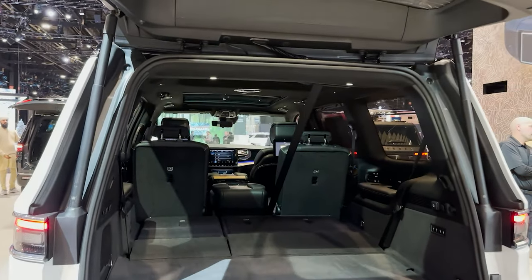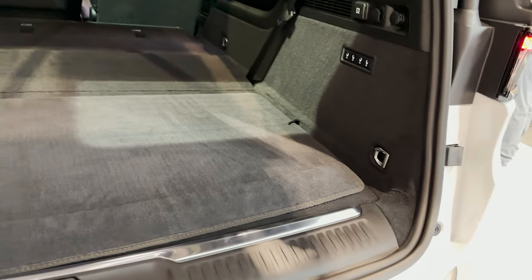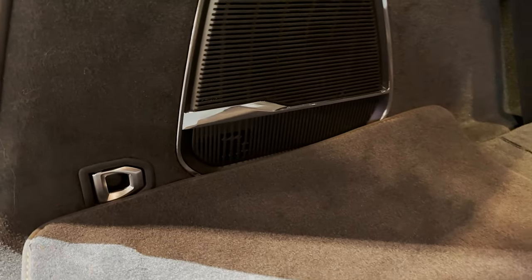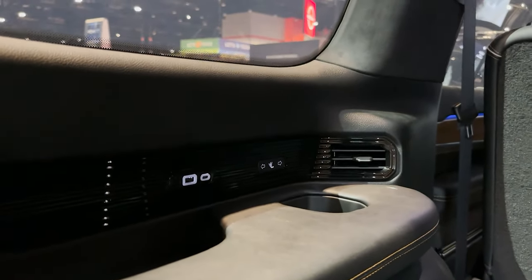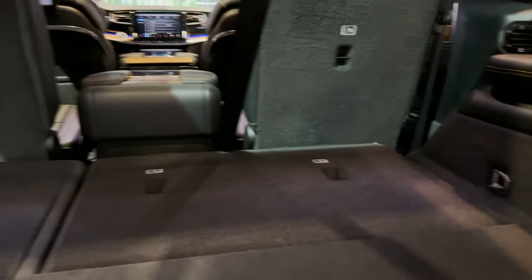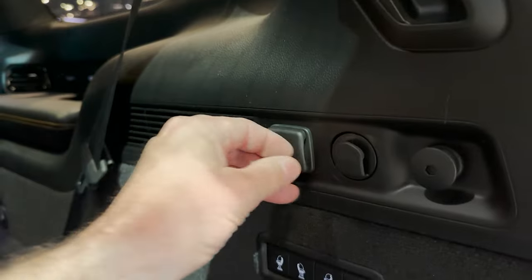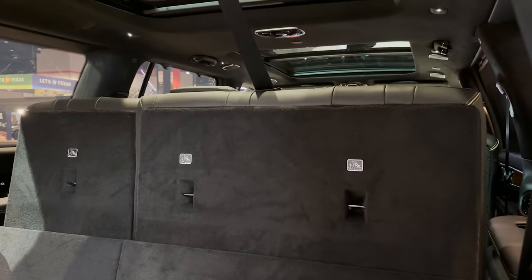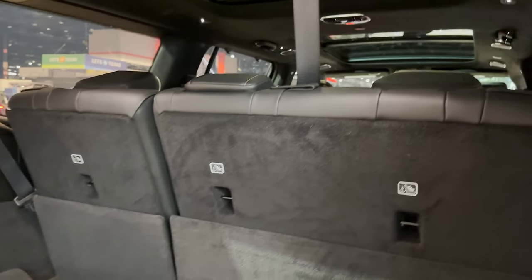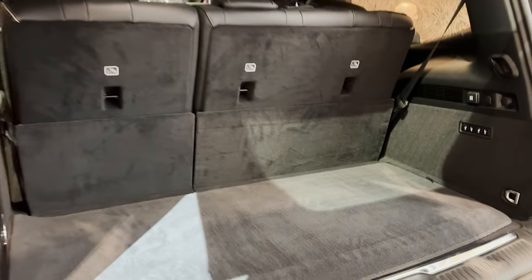Backup camera. For cargo space we can get up to 94.2 cubic feet of space behind the first row — that's with the seats down. Look at all this: we've got latches, a speaker system, the back tailgate, USB ports aplenty, and we can move our seats. We've also got 12-volt DC. I can adjust these seats — they go back fast. For under storage, we've got cross bars you could use, and storage underneath the floor.